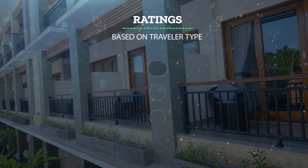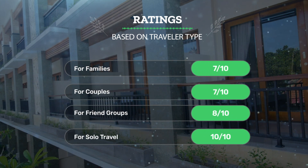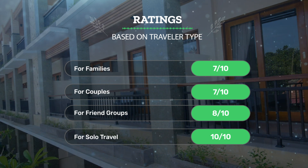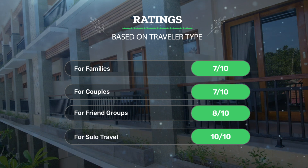Let's see our ratings for this hotel based on the traveler type. For families: 7 out of 10. For couples: 7 out of 10. For friend groups: 8 out of 10. For solo travel: 10 out of 10.